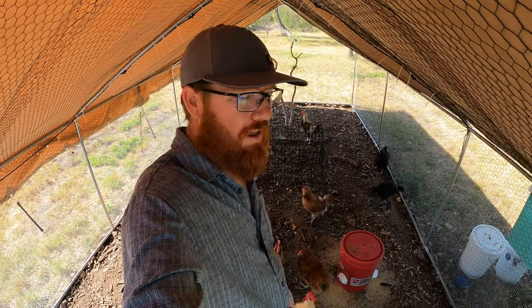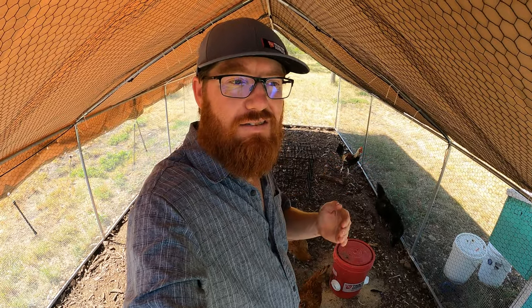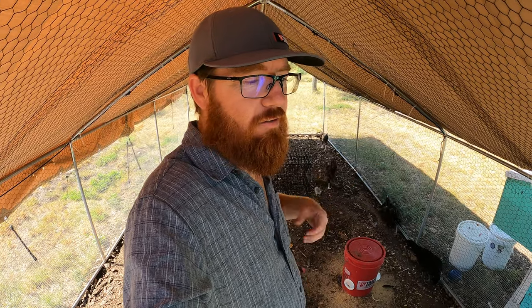Welcome back to the Daily Grind everyone. I'm here in my chicken coop and today is a super hot day. We're going to hit 105 degrees today, which is actually pretty common in August here in South Texas. That's really hot, and chickens are well suited for cooler temperatures — most chickens cannot handle the high heat like we have.